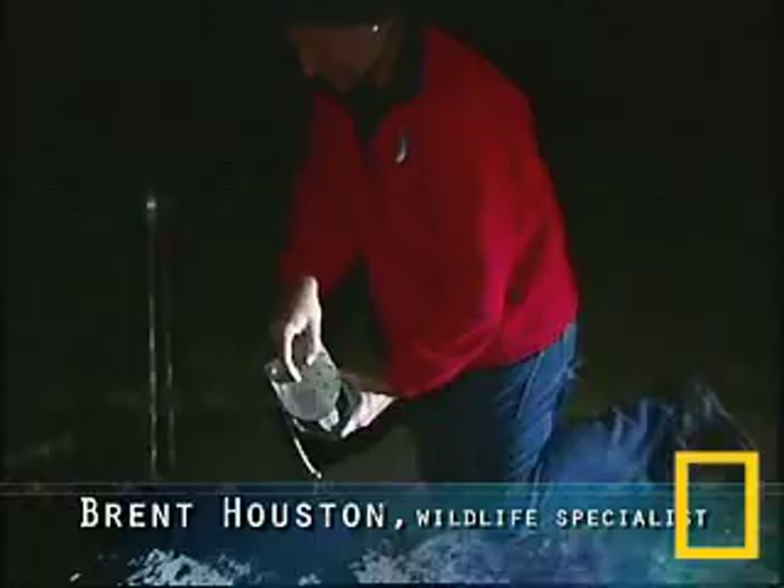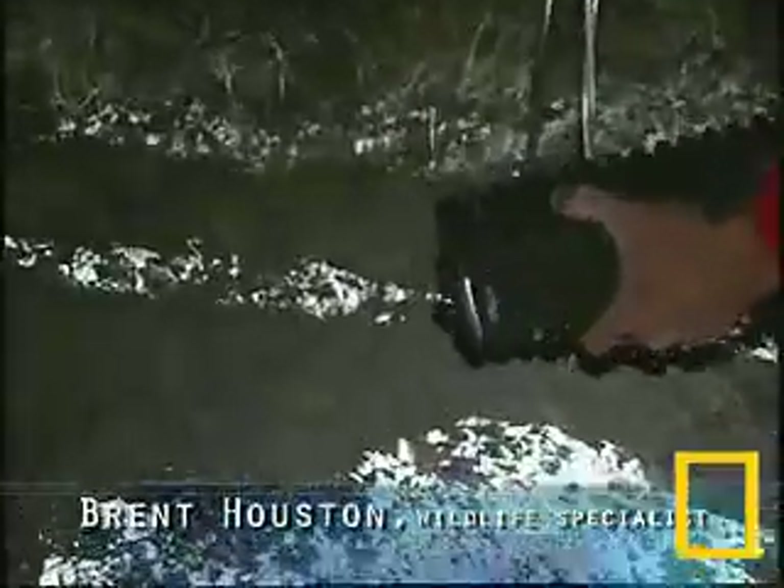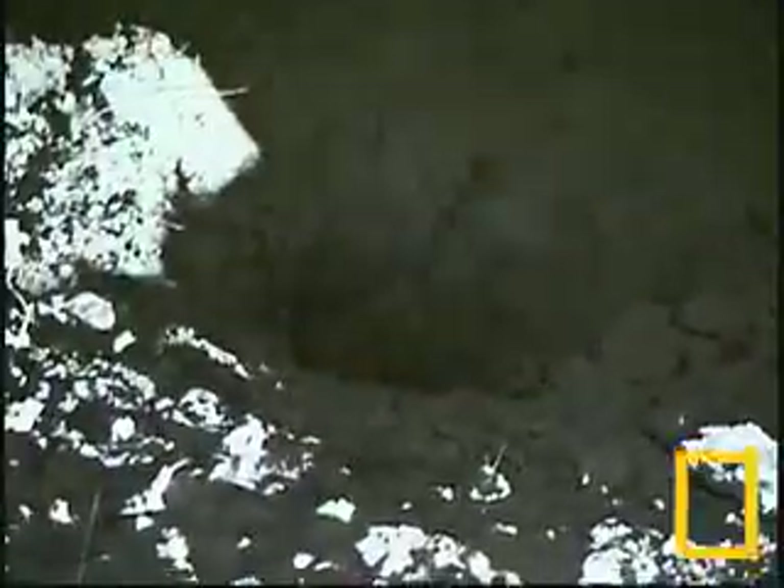We put them back in the same burrow from where we trapped them, especially the kits — especially the young of the year — because they're still potentially tied to their mother.